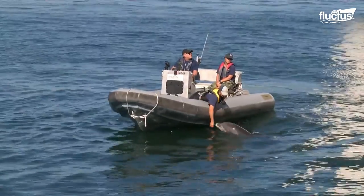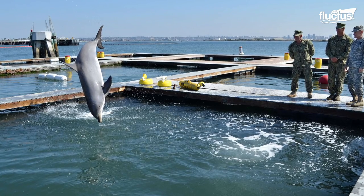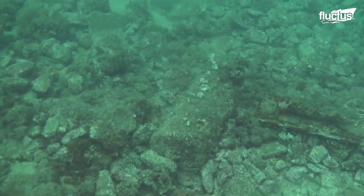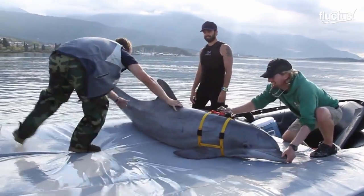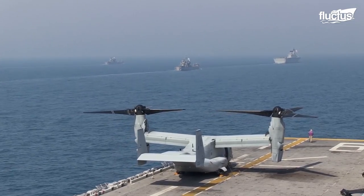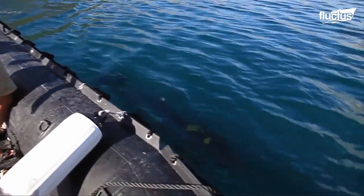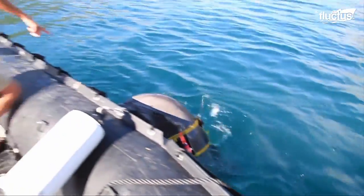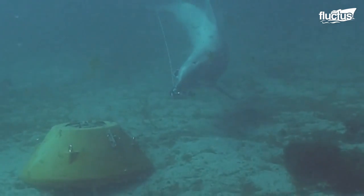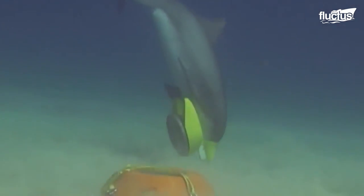These dolphins have been trained to perform various tasks through extensive training and effort. Among the most important is mine detection. Specifically, dolphins are taught to locate and mark enemy sea mines so that Navy ships can avoid them more easily. They have also been trained to act as sentries, patrolling specific waterways to protect them from intruders. Finally, both dolphins and sea lions have proven their ability to recover objects from under the water at speeds that far exceed the capabilities of human divers.